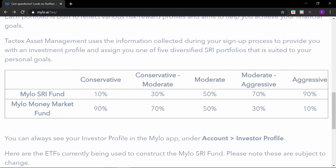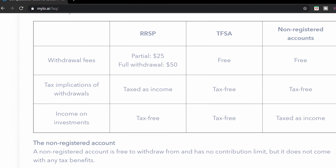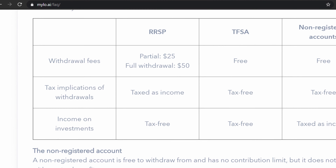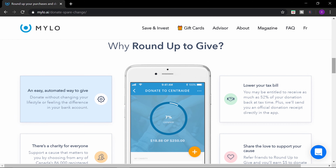The fixed income ETF return since inception is positive 17.29%, and the equity ETF has a positive return of 14.53% since inception. Take note that past performance does not guarantee future results, and your returns and losses will also depend on when you bought in and when you sold out. For those who opt for Milo Advantage, you have the option to invest in SRI portfolios — there are five different portfolios comprised of two different ETF funds.